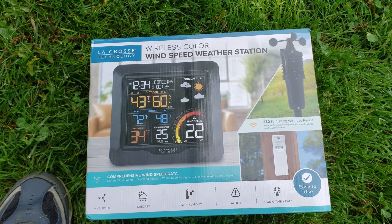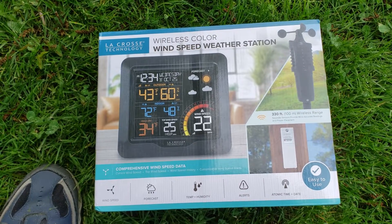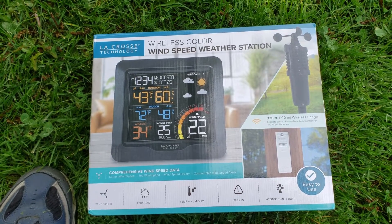Hey there YouTube, welcome to Big Mike Beard Wisdom. I'm kind of a sucker for really good deals and maybe just clearance items. When I was at Lowe's last time, this was in the clearance area that they had. It's like a wind speed weather station.